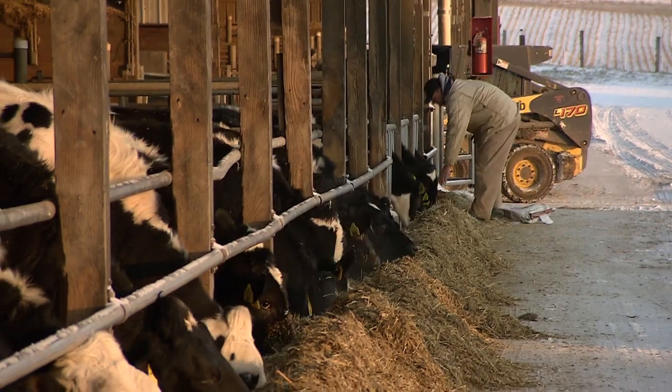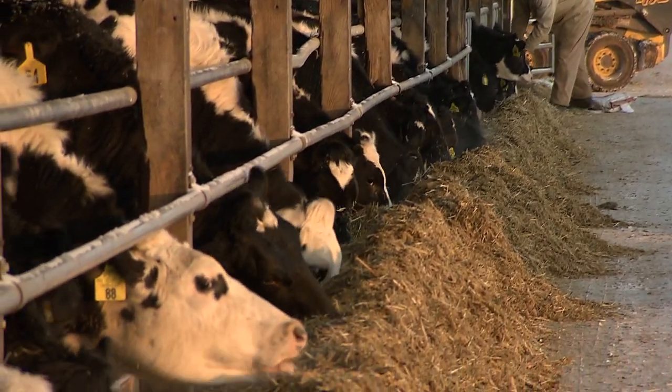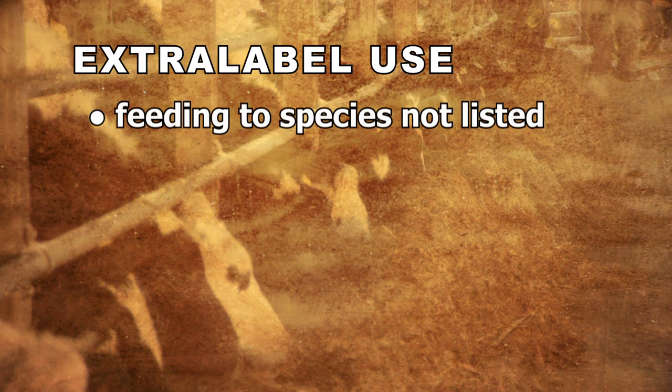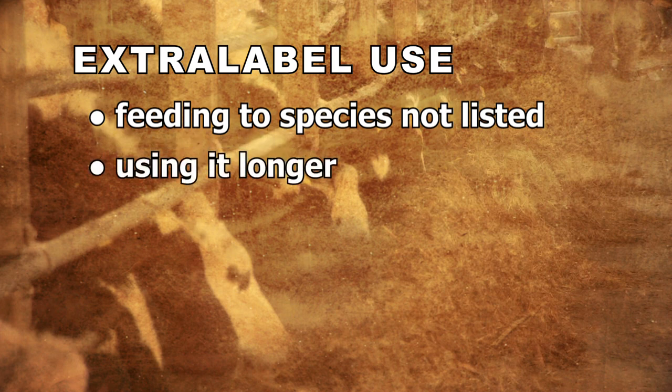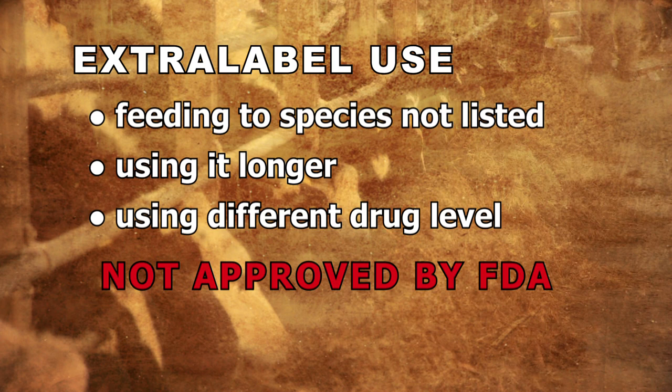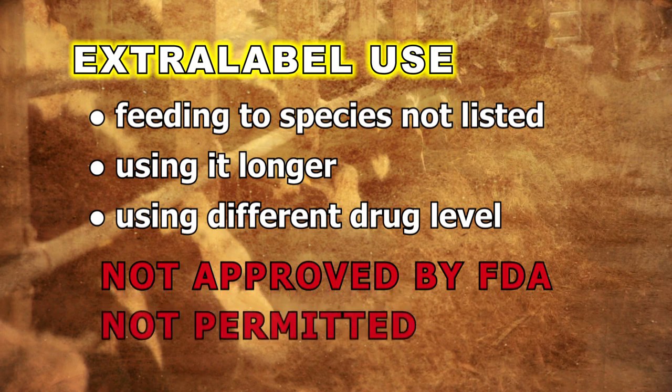It's very important to fully understand the feeding directions. Using a medicated feed in a manner different from what the label says — such as feeding it to a species of animal not listed on the label, using it longer than the label says, or using a feed with a different drug level — means that the feed is being used in a manner that has not been approved by FDA, and therefore has not been shown to be safe and effective. Such use of a medicated feed, called extra-label use, is not permitted by law.